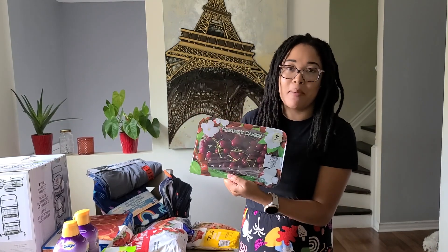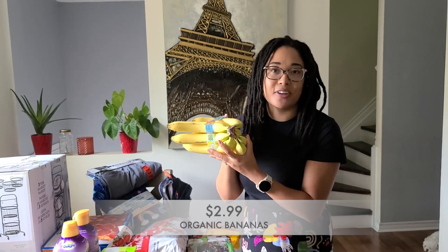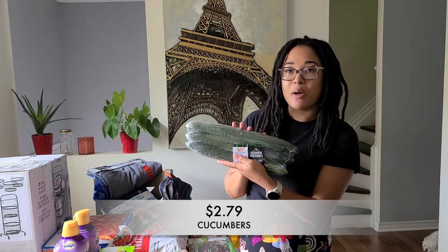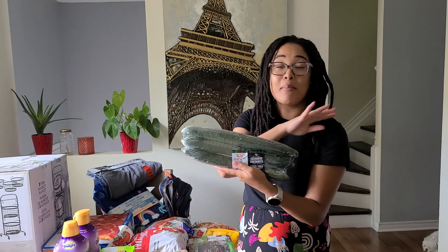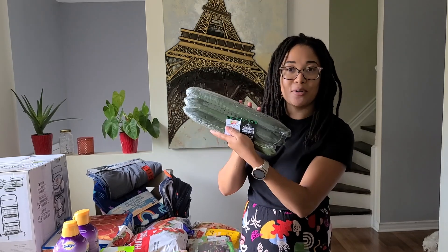And honestly, we just love cherries anyway, so I'm so happy I grabbed some this week. I also got one bunch of organic bananas — this is a staple for us. Next, I also grabbed a package of English cucumbers. The price was reasonable and my cucumbers haven't grown out yet. They're growing, but they're not there yet, so I grabbed some more.